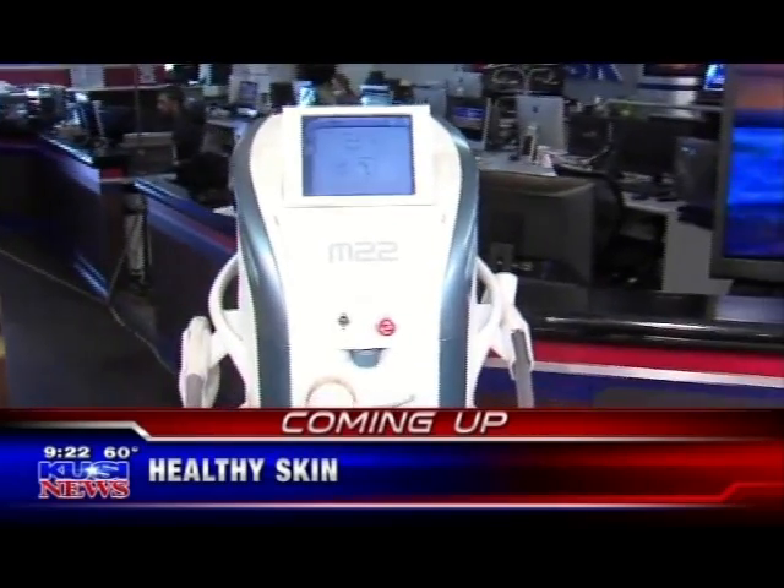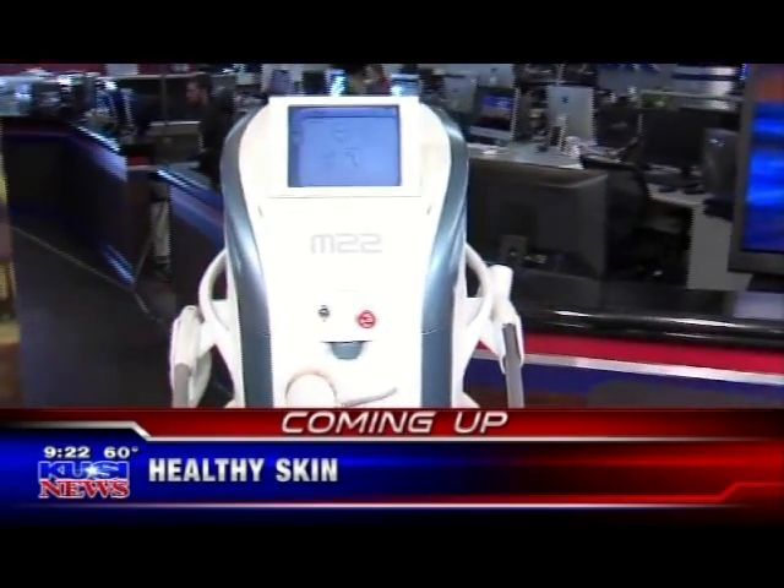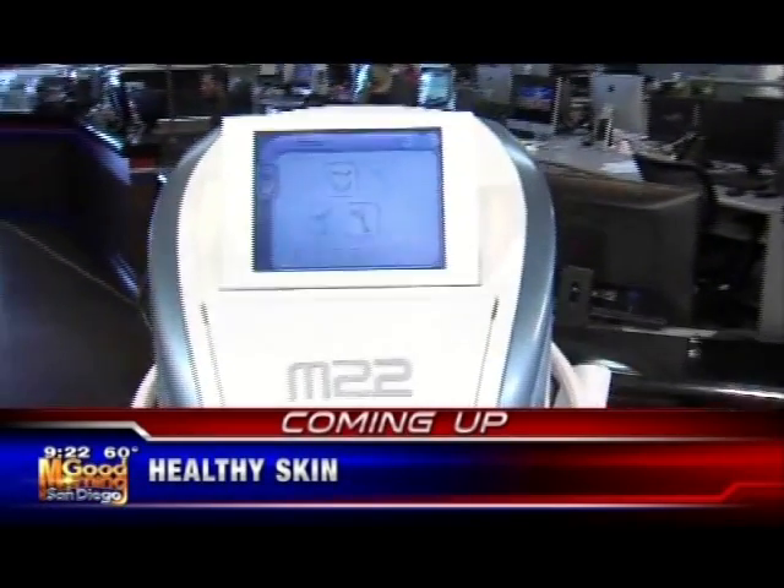We're going to talk to a doctor in our studio, find out what this machine does and how you can have healthier skin. We'll be back.